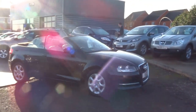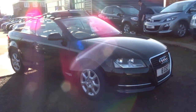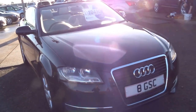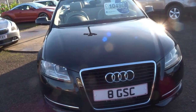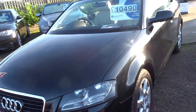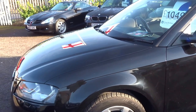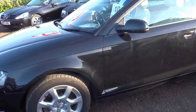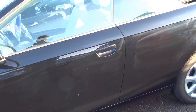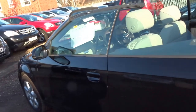Hi there, George here from Country Car. The sun's out today so why not do a small video on this lovely Audi A3 Cabriolet. This particular car is a 1.6 diesel, so that equates to massive fuel economy — it'll do 65 to the gallon. Your road tax for this car is £30 a year, insurance group 20, so relatively cheap car to run, but it's a lovely, lovely spec.